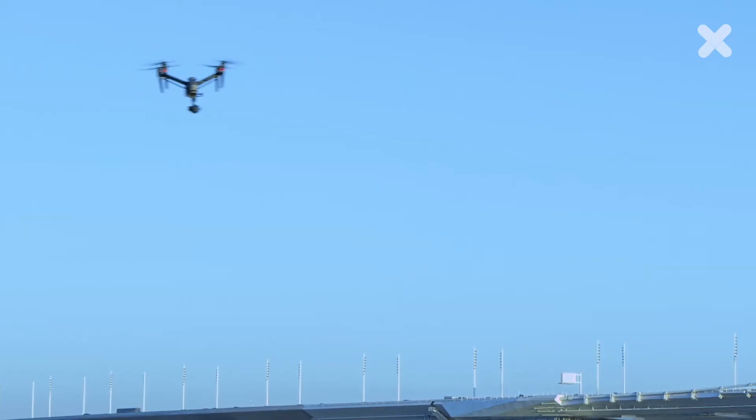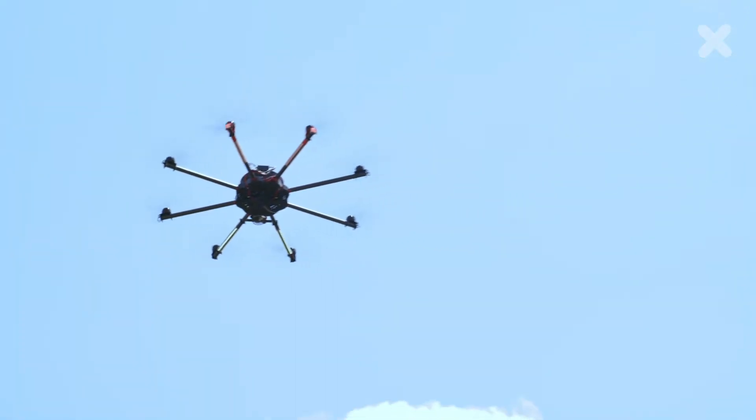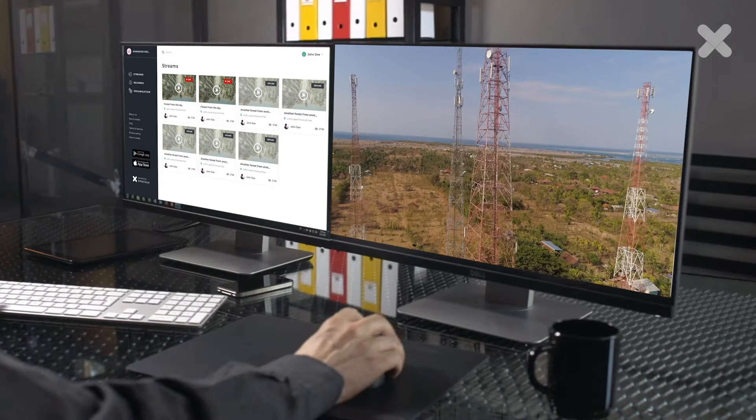DroneStream Enterprise has become an integral part of our drone inspection services. We can now bring in the insights of engineers, subject matter experts, and management by live streaming the video feed and map data.